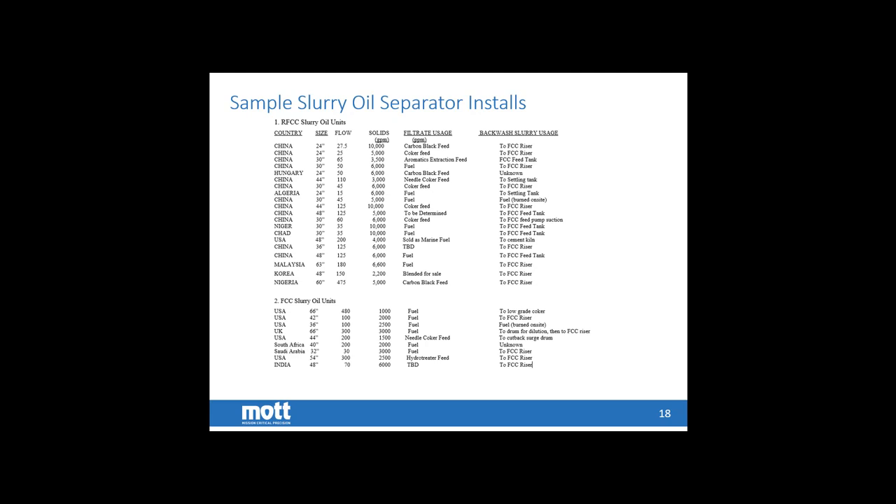Here is a partial reference list of our FCC and RFCC applications. As you can see, it's a mixture from around the world — we have FCC and RFCC units on five different continents. We have designed for flows as low as a couple hundred barrels a day, all the way up to 20,000 barrels a day in some applications, and with solids from near polishing levels of a couple hundred ppm, all the way up to one to two weight percent.